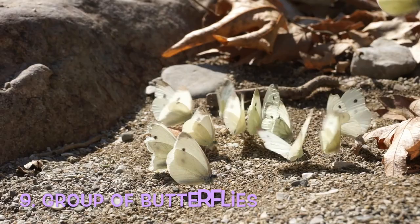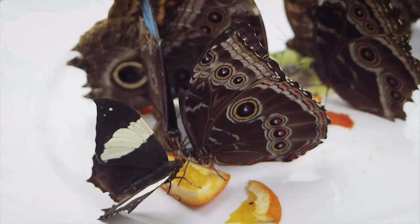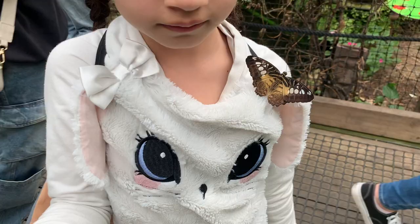Butterflies sometimes gather to drink from puddles. A group of butterflies is called a kaleidoscope. Butterflies love sugar, and to attract them to your garden, you can put a few orange wedges out on a table.